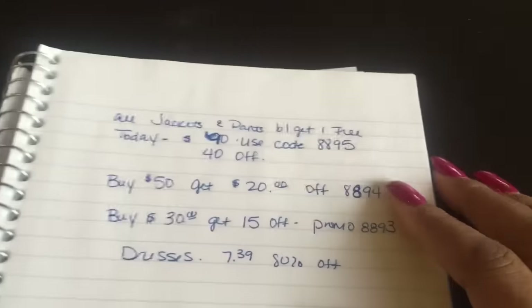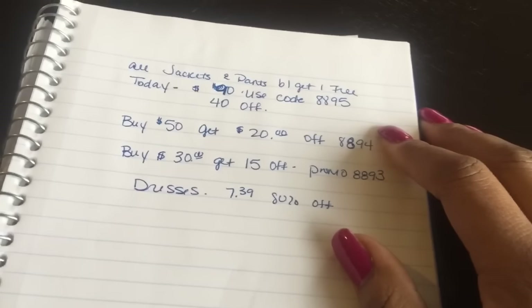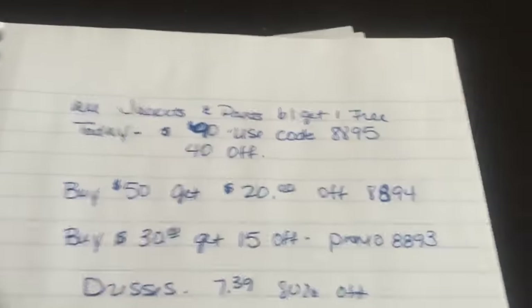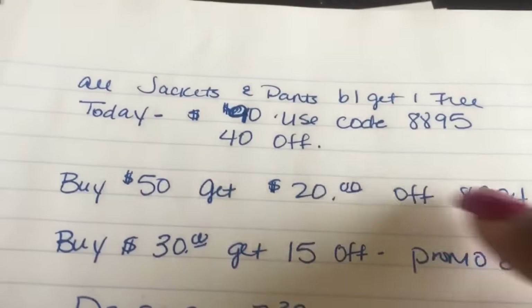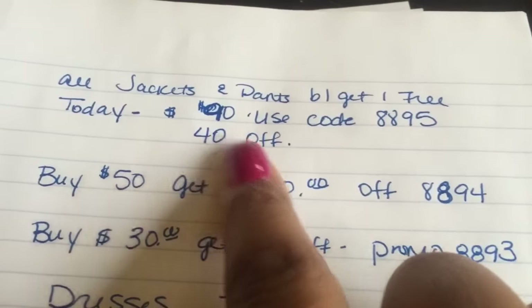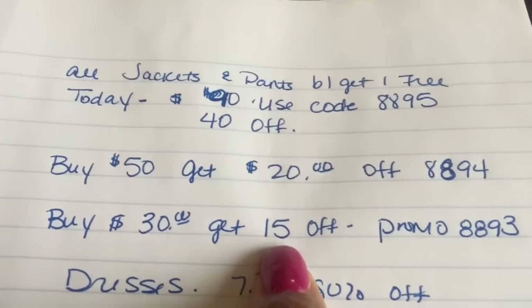But that's what I bought. Now of course I'm not going to show you this without giving you something where you guys can get it too. This is today's code — I don't know if it'll work any other day, but they always run deals. Make sure you guys go to the website — I'll include a link — and go ahead and join the mailing list. If you join the mailing list you'll get these codes too. For today: if you buy $90 worth, use code 8895 to take off $40. If you buy $50 worth, you get $20 off. And if you buy $30 worth, you get $15 off.